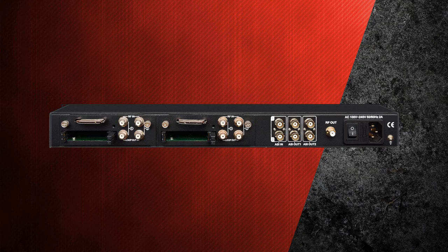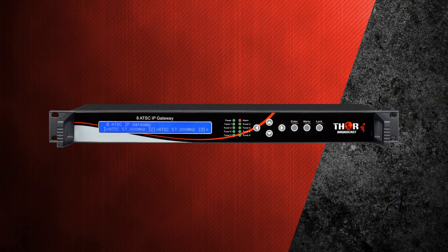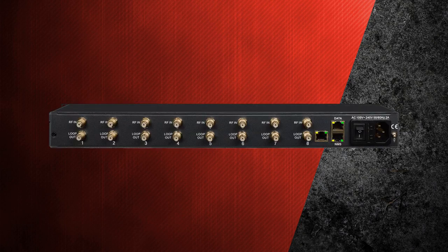Five different RF tuner options are available — ATSC, DVB-S2, DVB-T, ISDB-T, or QAM — model dependent. The next product is 8x ATSC or satellite antenna tuners to IPTV TS, available as 8x ATSC antenna tuners to IPTV, 8x cable QAM tuners to IPTV, 8x satellite DVB-S2 tuners to IPTV, or 8x DVB-T tuners to IPTV.